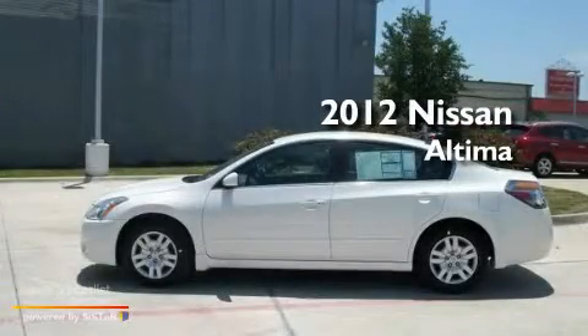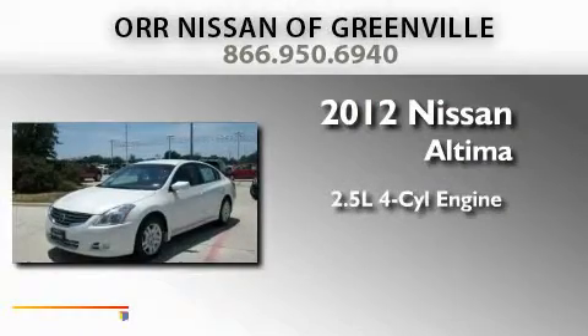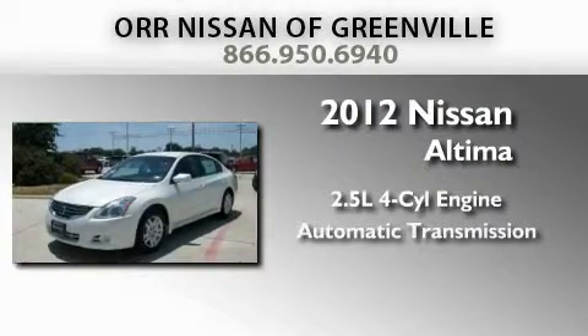This is a brand new 2012 Nissan Altima. It features a 2.5 liter 4-cylinder engine and an automatic transmission.